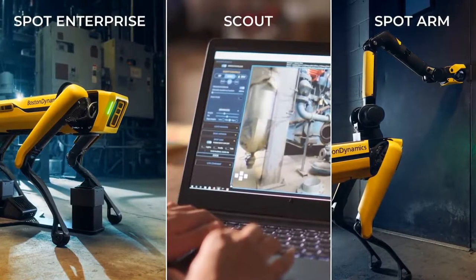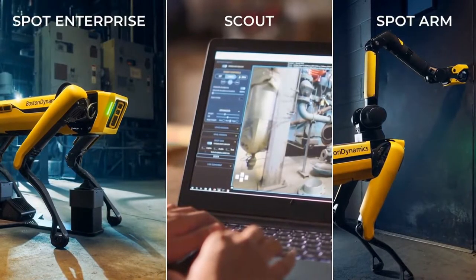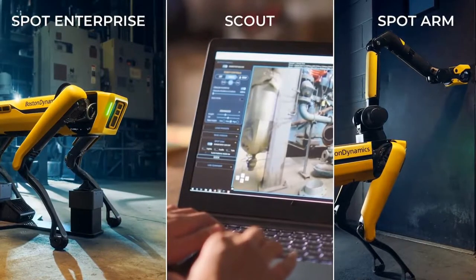A web-based software add-on called Scout that allows you to operate Spot anytime, anywhere. And the Spot Arm, which makes remote manipulation easy and accessible, whether it's opening a door or cabinet, fetching a sample, or throwing a switch. Our goal is to make Spot your go-to platform for mobile data collection and manipulation. Next is Michael Perry, our Vice President of Business Development.